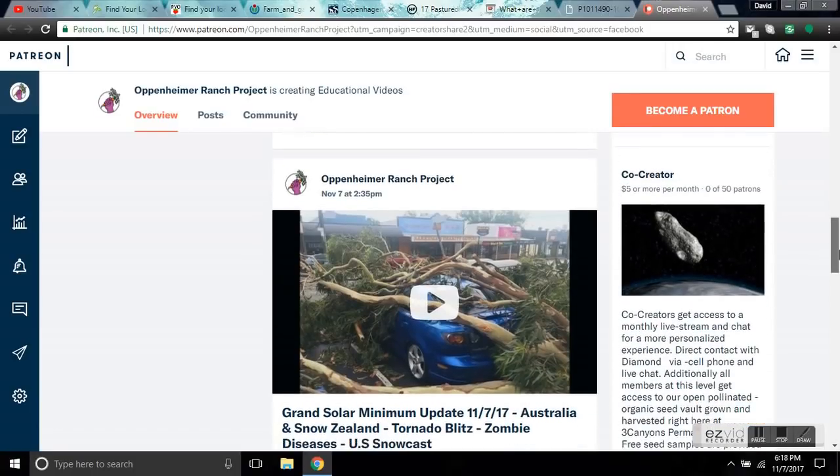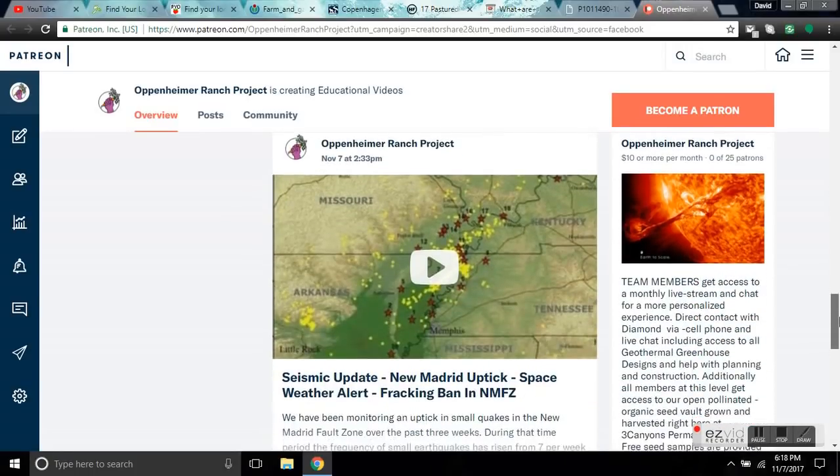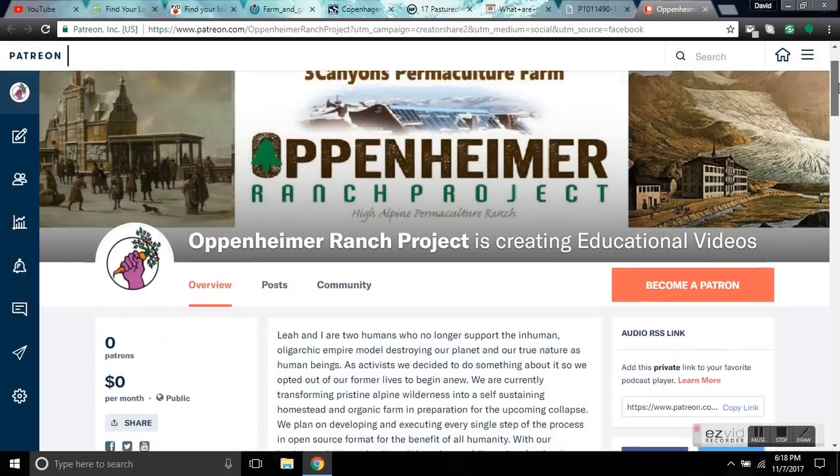The $5 and $10 members get free access to the ranch all year — our campsites, our permaculture farm, the wolfing site. They can come be co-creative and work with us to learn about permaculture, alternative building designs, geothermal greenhouses, or just hang out by the river and eat free food. At the co-creator level, you save the $20 a night we charge for our campground and can access the ranch anytime as long as you call in advance. You can read about all the incentives on our Patreon page.